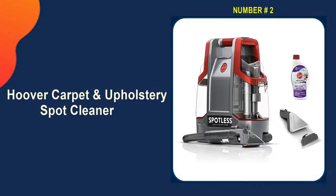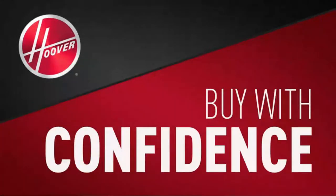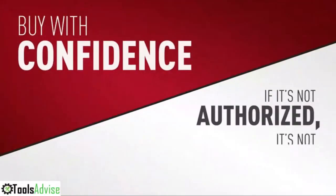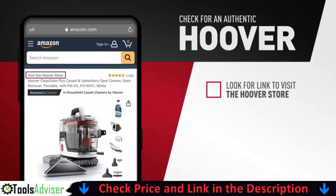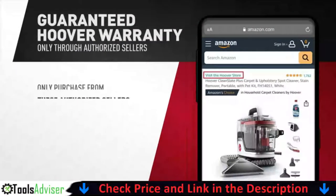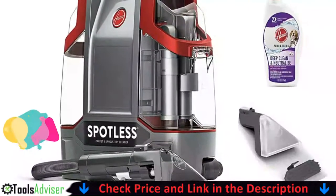Our second best car upholstery cleaning machine is the Hoover Carpet and Upholstery Spot Cleaner. The Hoover Spotless portable carpet and upholstery cleaner is designed to provide spot-specific cleaning for furniture and carpeting. There's no need to worry about spills, muddy shoes, or pet messes anymore.